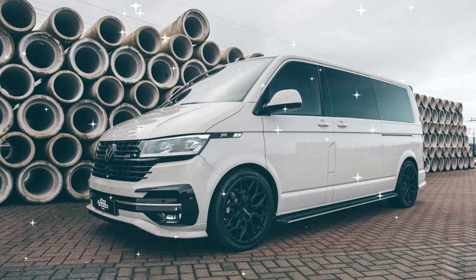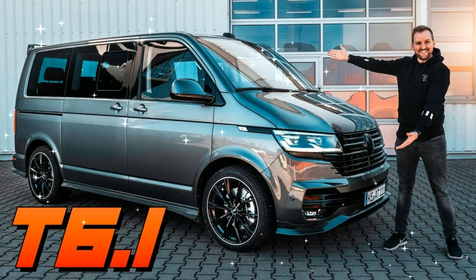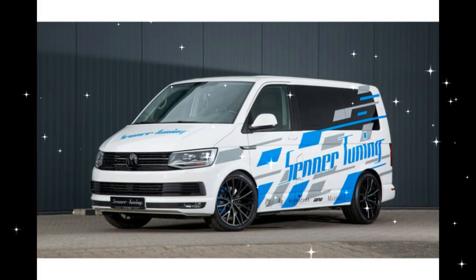4Motion 4WD continues to be an option, becoming standard fitment with the 150 kW (204 PS) BTDI engine as of 2018.